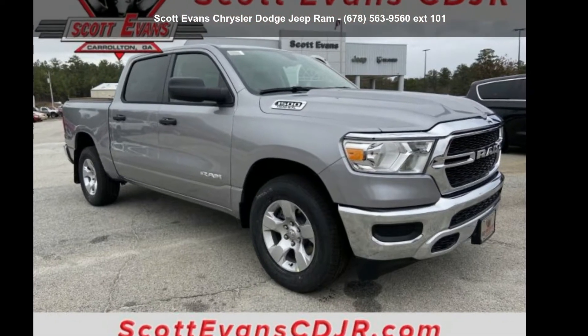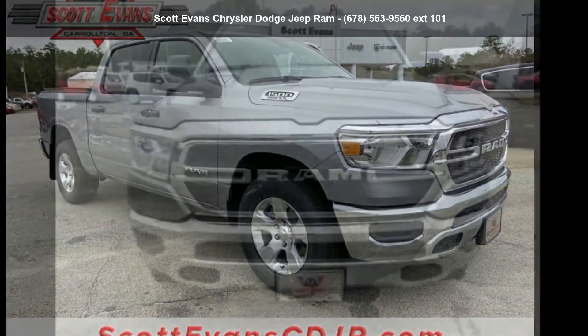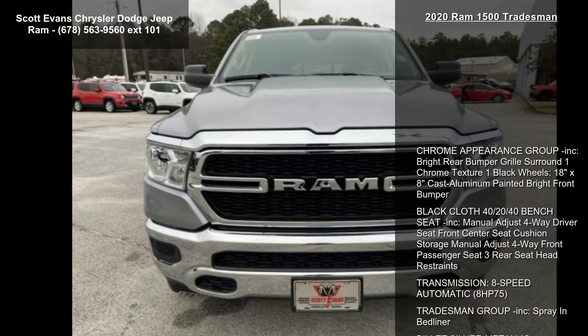Arrive in style with this Ram 2020 1500 Tradesman. This may be the set of wheels you've been looking for.